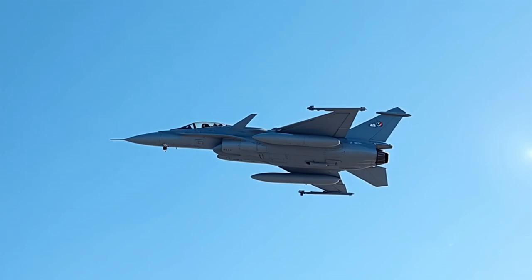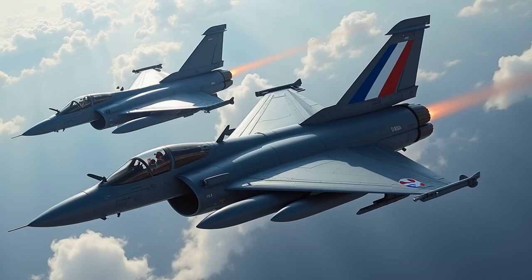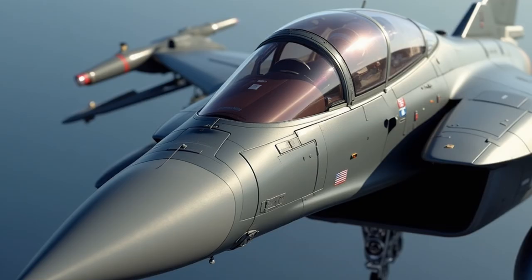In the realm of air superiority, few aircraft command as much respect as the Dassault Rafale F-5. This French marvel of engineering represents the pinnacle of European fighter jet technology, standing shoulder to shoulder with giants like the American F-35 Lightning II and the Eurofighter Typhoon. The Rafale's journey began in the 1980s, born from France's desire for independence in military aviation. Today, the F-5 standard marks its latest evolution, incorporating advances that place it among the world's most sophisticated combat aircraft.